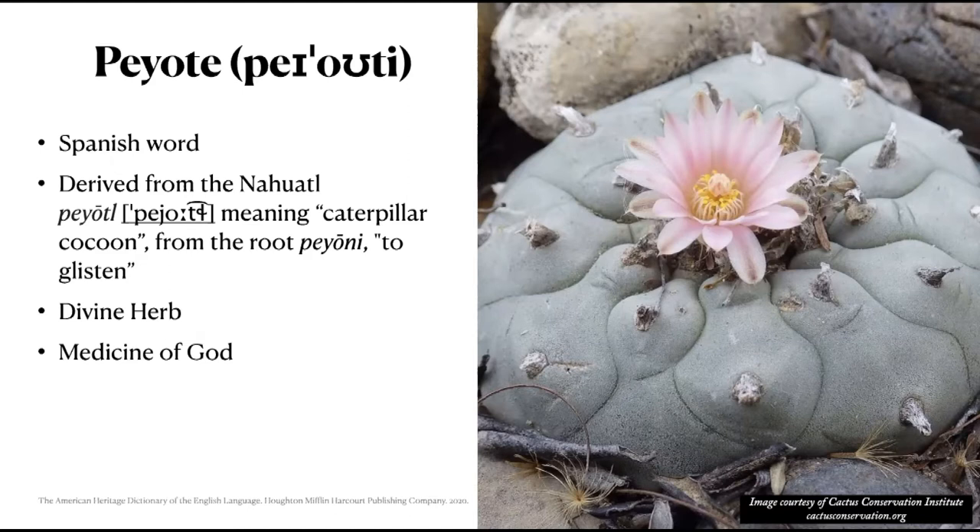In the context of this presentation, since we're looking at the culture, use, and history of the plant, most people culturally accept it as peyote, so we'll just call it peyote. The name peyote is a Spanish word derived from the Nahuatl peyoto, meaning caterpillar cocoon, from the root peyoni, to glisten. Other names include the divine herb and medicine of god. The plant is native to Mexico and southwestern Texas, found growing under small shrubs known as nurse plants.